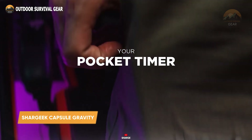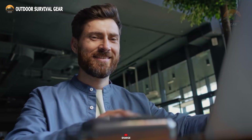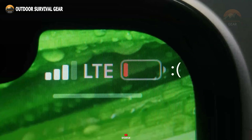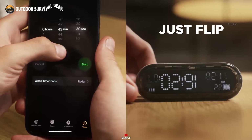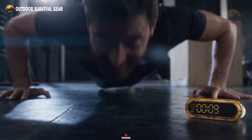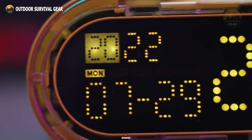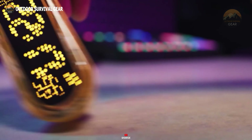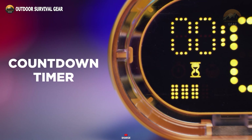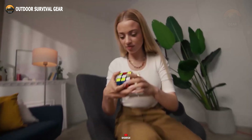The Shargeek capsule is a versatile and portable EDC gadget that combines multiple functions into a compact, lightweight design. Its cyberpunk aesthetic makes it easy to carry in your pocket or backpack. Equipped with a high-capacity battery and a 20-watt USB-C port, the Shargeek capsule provides fast charging for various devices, including smartphones, iPads, and switches, ensuring a convenient and reliable power source on the go. In addition to its charging capabilities, the Shargeek capsule features four timer modes. It includes a precise gravity sensing system and functions as a digital clock, visual timer, digital hourglass, and Pomodoro timer, making it perfect for efficient time management. The clear LED display, which supports three levels of brightness adjustment, is easy to read and user-friendly for all ages.